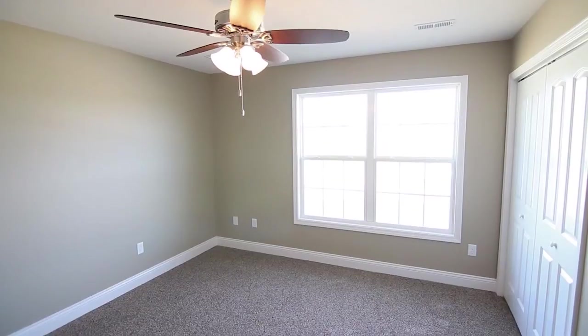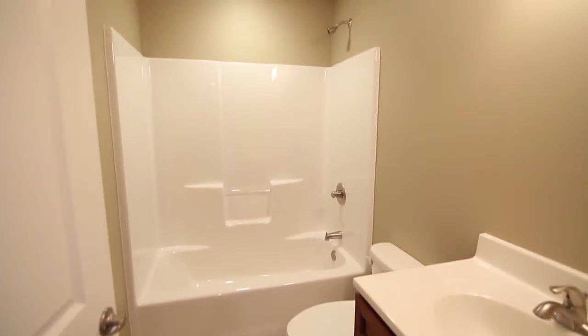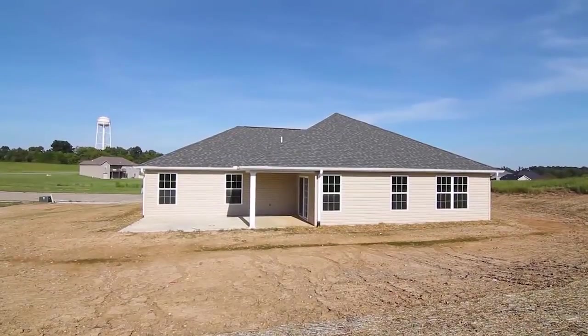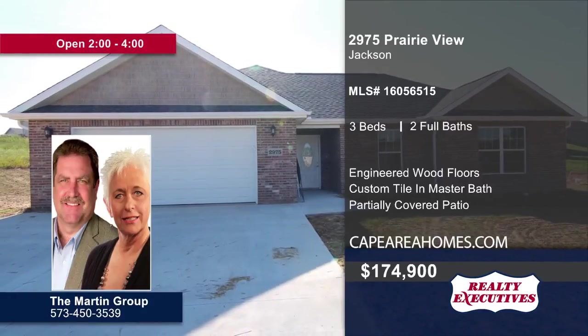Three bedrooms and two bathrooms are featured in the home. Entertain guests on the partially covered patio or in the large backyard. Call the Martin Group today to schedule your personal tour.